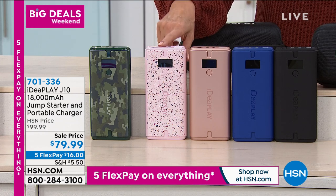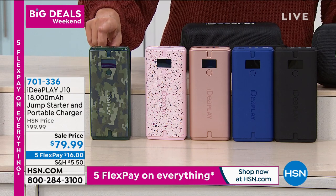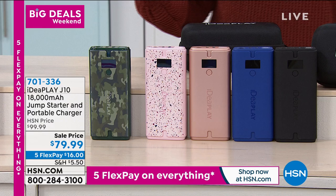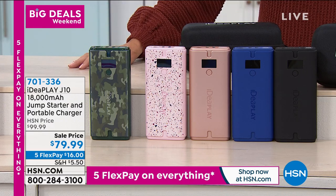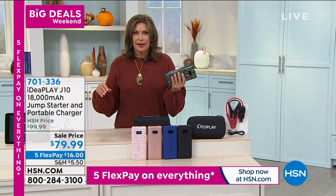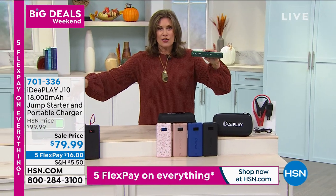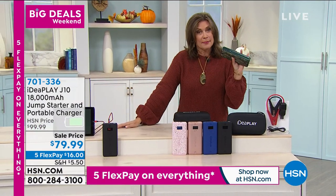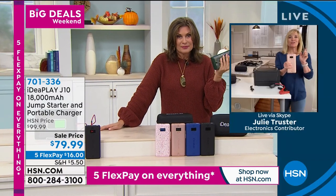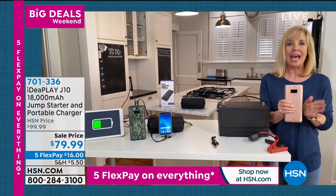We also have it in rose gold, a pink terrazzo, and in camo as well. We're going to Skype with Julie Truster, who is joining us from her home. When it comes to a battery that works on everything from your electronics to your car, maybe even a truck — believe it.